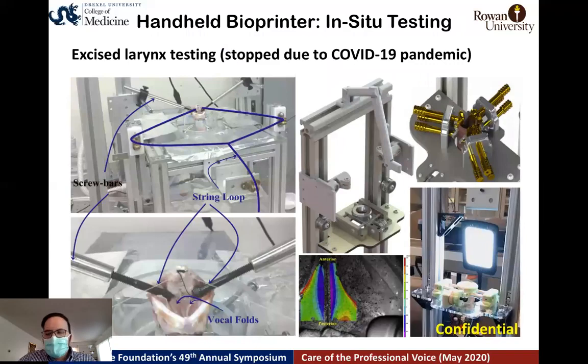The next test to validate our design was in-situ experiments using an excised larynx setup. The PI developed an excised larynx setup during his PhD, and we are using the same concept to build a new apparatus at the university. However, due to the COVID-19 pandemic, we stopped experiments in the second week of March. The setup is ready but we haven't tested any excised larynx yet.